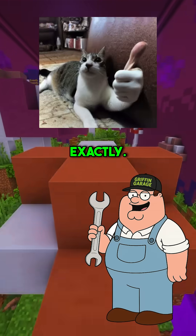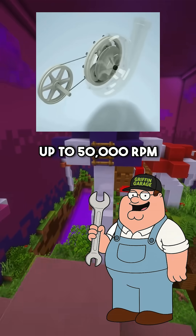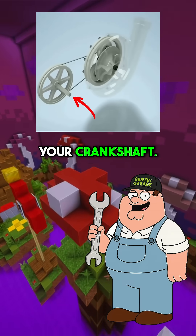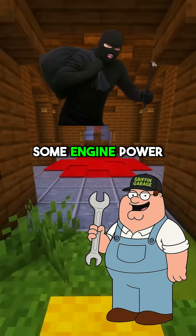So they're powered by the engine itself? Exactly! They spin incredibly fast, up to 50,000 RPM, using a belt connected to your crankshaft. This means instant response with no turbo lag, but they do steal some engine power to operate.